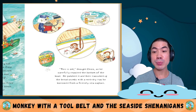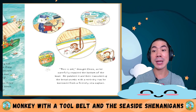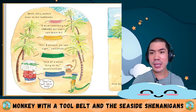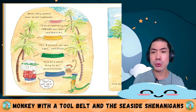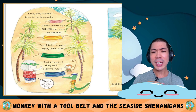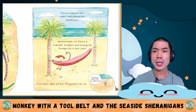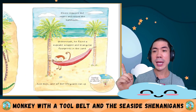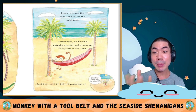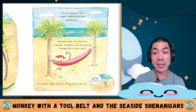He tucked the feather in his tool belt, then fixed the hole with some palm leaves, twine and nails. The next broken thing was one of Uncle Bill's little sailboats. Something had scuffed the floor so much that now the boat was leaking. Whatever it was had also filled the sailboat storage bench with breadcrumbs. This is odd, thought Chico, as he carefully repaired the bottom of the boat. He patched it and vacuumed up the breadcrumbs. Underneath the hammocks, he found a cupcake wrapper and triangular footprints in the sand.